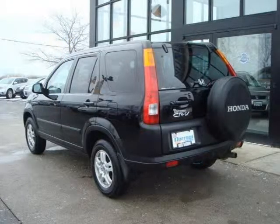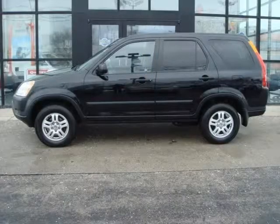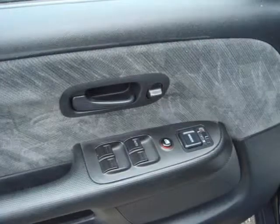For more information on this great Sport Utility, please click the link to the right. Thank you.